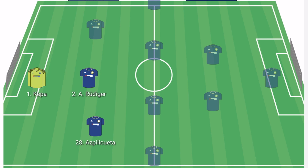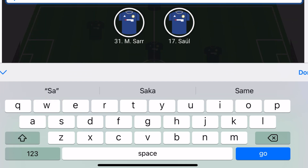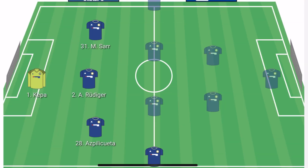In the left centre back position, I think we will see Malang Sarr return to the system. In the right wing back position, I think we will still go with Reece James, who has been pretty impressive this season.